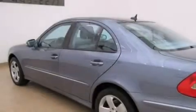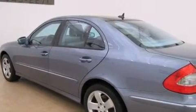Side impact airbags, latch-ready child seat anchors, an auto-dimming rearview mirror, and a sunroof that enables you to fill the cabin with fresh air at the push of a button.